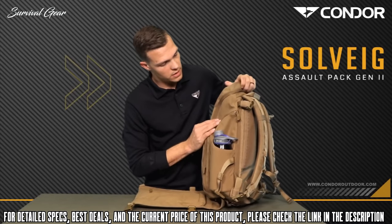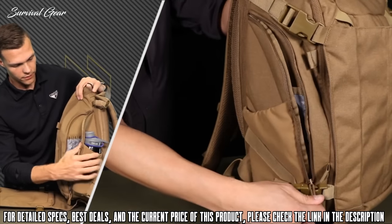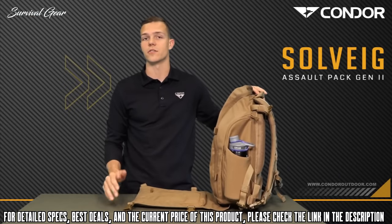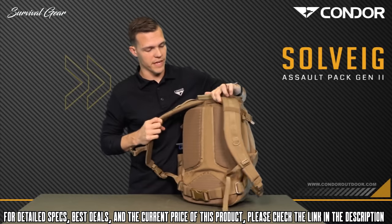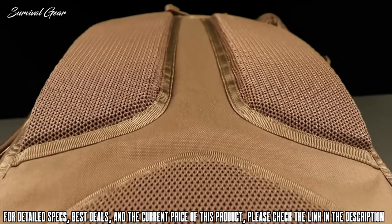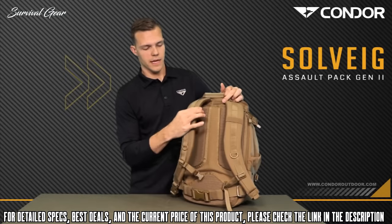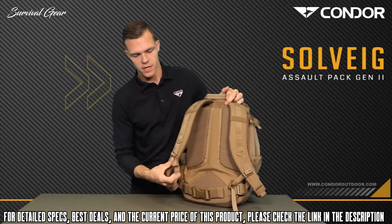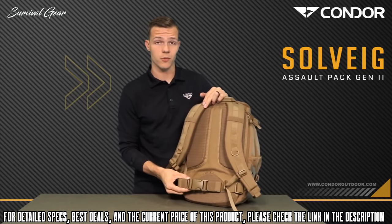On both sides, there are side pockets for organization — pens, notepads, anything like that — and they will also accommodate any standard-sized water bottle. Moving to the back, there's the standard Condor airflow system, nice contoured shoulder straps, an adjustable sternum strap, and an adjustable and removable waist strap.